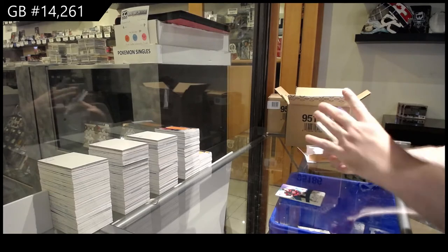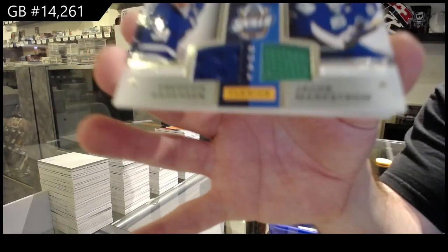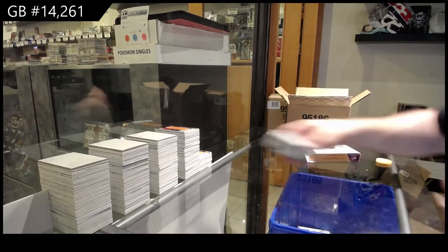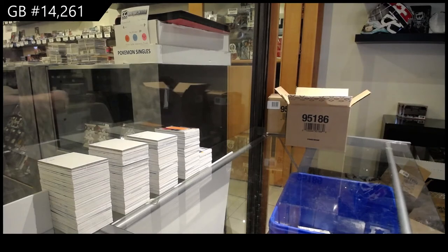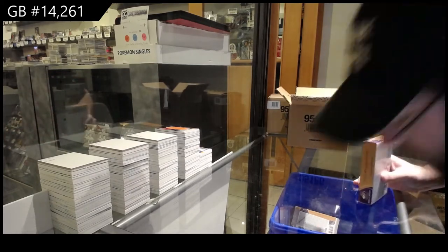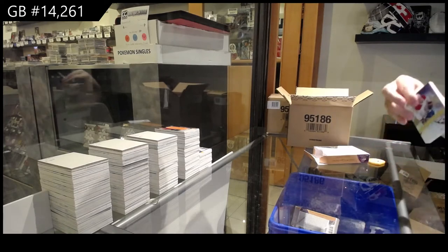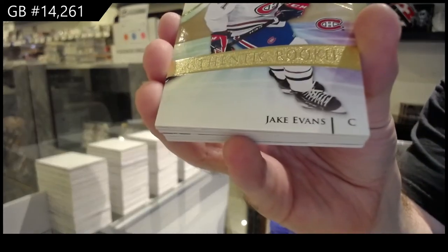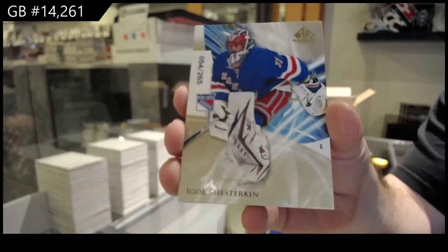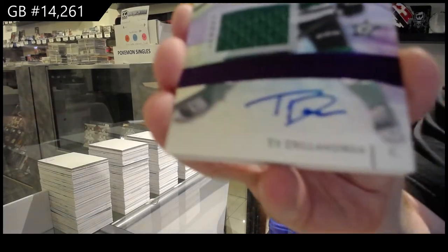We've got a rookie jersey, Bowen Byram. A dual all-star skills fabrics of Anderson and Markstrom. Anderson and Markstrom. And we've got an All-Star Skills of Huberto. We've got a 299 Jake Evans gold rookie. 265 Igor Shesterkin gold base.